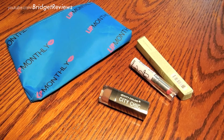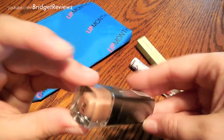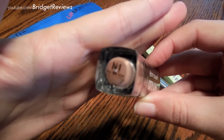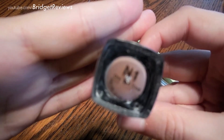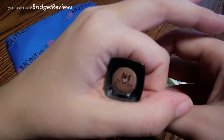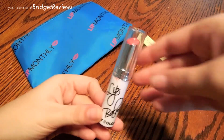The next product is the Be Matte lipstick, also by City Color Cosmetics. I believe this is the product here — it's hard to read but the shade is 'One of a Kind.'